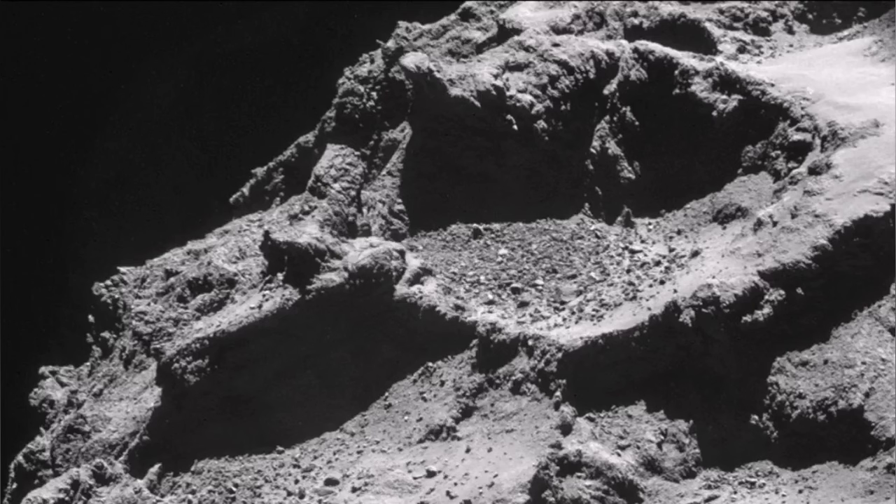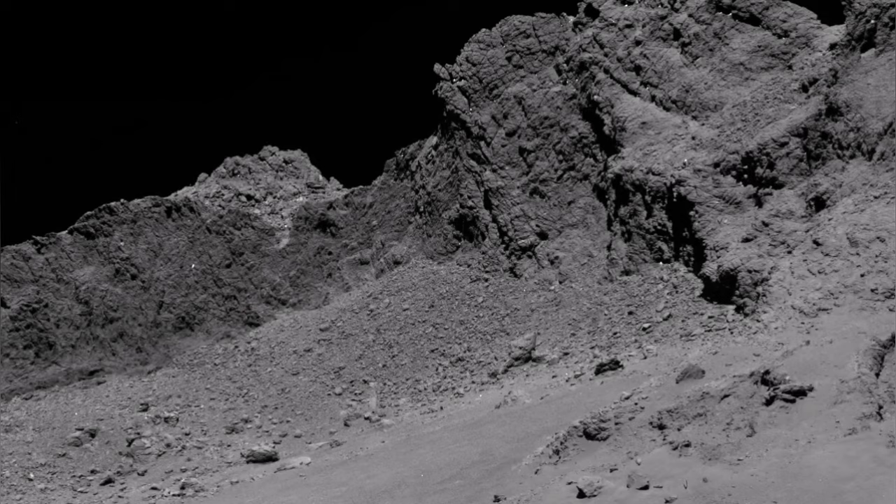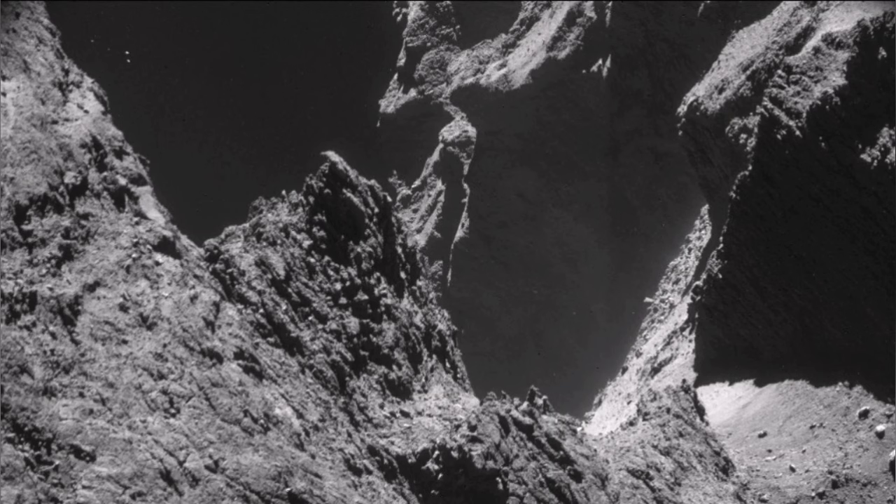At the surface, you can see plenty of evidence of resurfacing — debris, and smooth surfaces covered as if with ash. These are dust from the comet spread over the surface. You can even see a vent, a volcanic vent, similar to those on Earth.